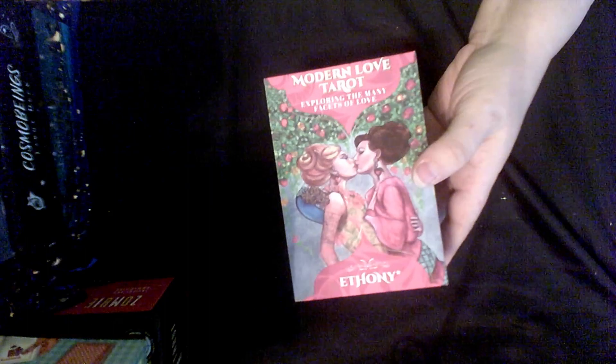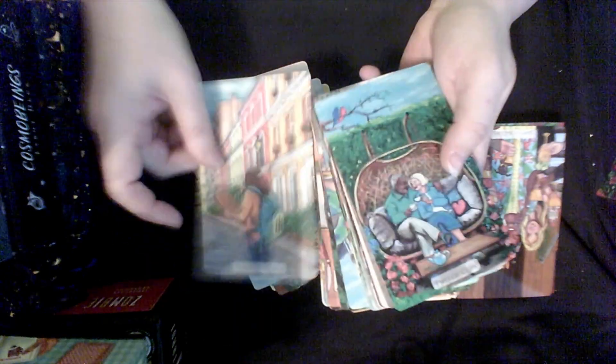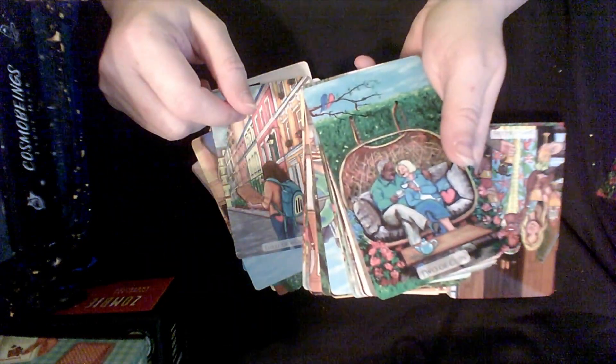Next is the Modern Love Tarot — this is actually one of my February decks. I love, love, love this deck. It's not only gorgeous but shows love in so many different ways: self-love, relationships between child and parent, partners. It has different ages, so it's very inclusive. This is definitely one of my February decks. Here's the back — how pretty is that?